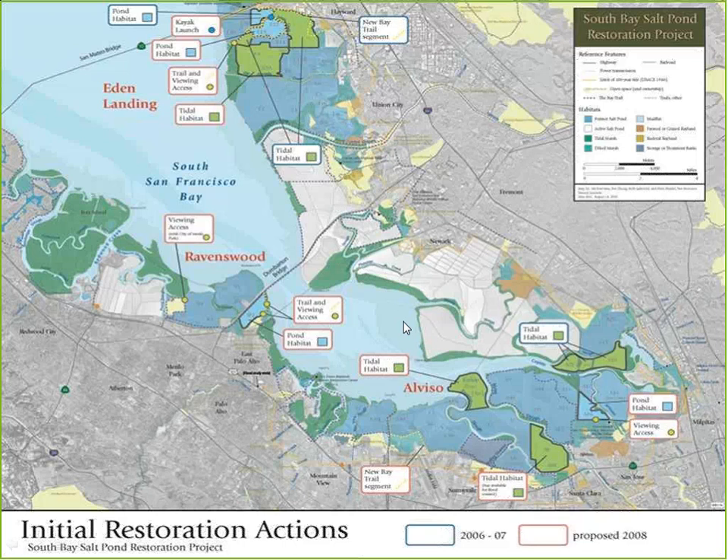The project area today spans from the San Mateo Bridge to the Dumbarton Bridge and into Silicon Valley. There are three complexes: Eden Landing, owned and operated by the California Department of Fish and Wildlife; the Ravenswood Complex, owned and operated by the U.S. Fish and Wildlife Service as part of the Don Edwards San Francisco Bay National Wildlife Refuge; and the Alviso Complex, also part of the U.S. Fish and Wildlife Service National Wildlife Refuge. Some gray areas remain under active salt production and are not part of the 15,000 acres.